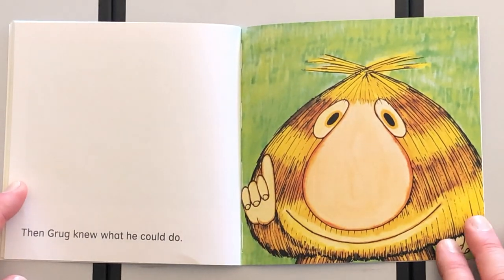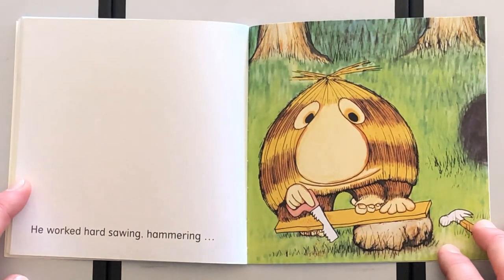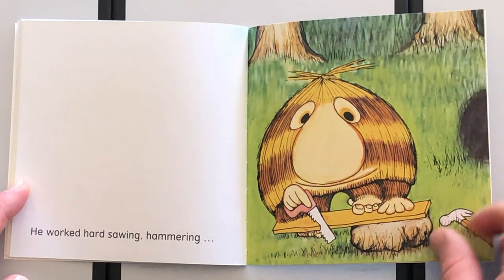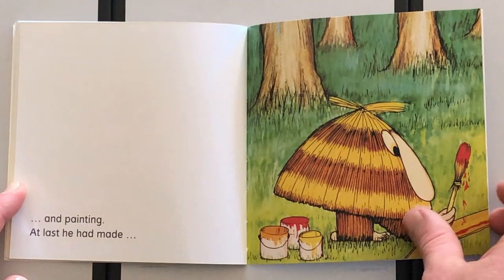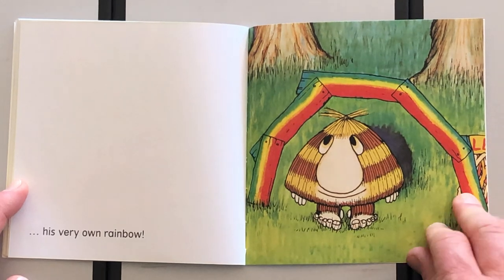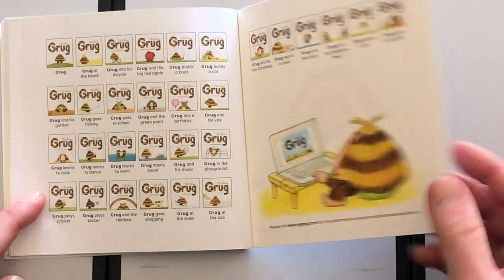Then Grug knew what he could do. He worked hard sawing, hammering and painting. At last he made his very own rainbow. Good on you Grug — what a legend!